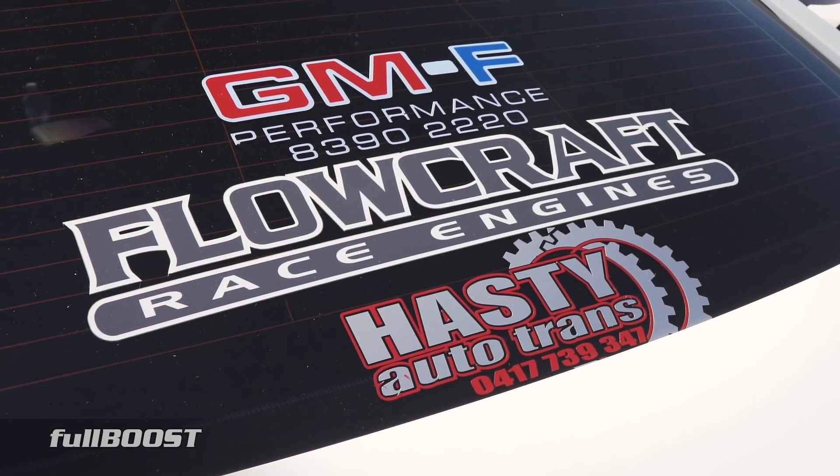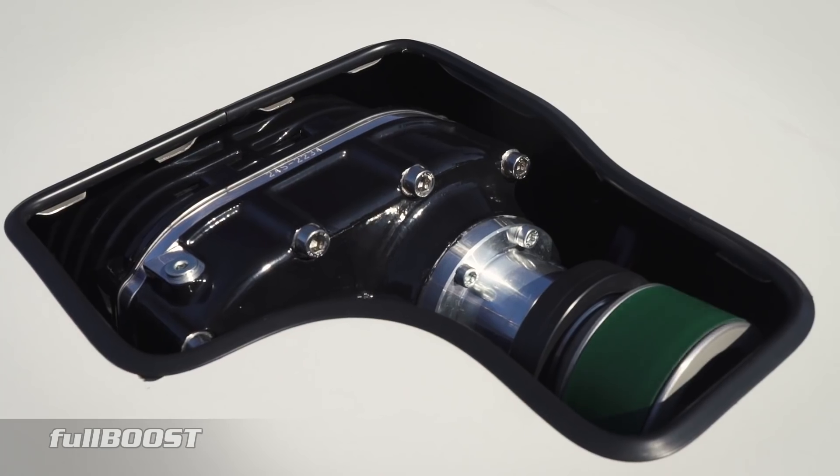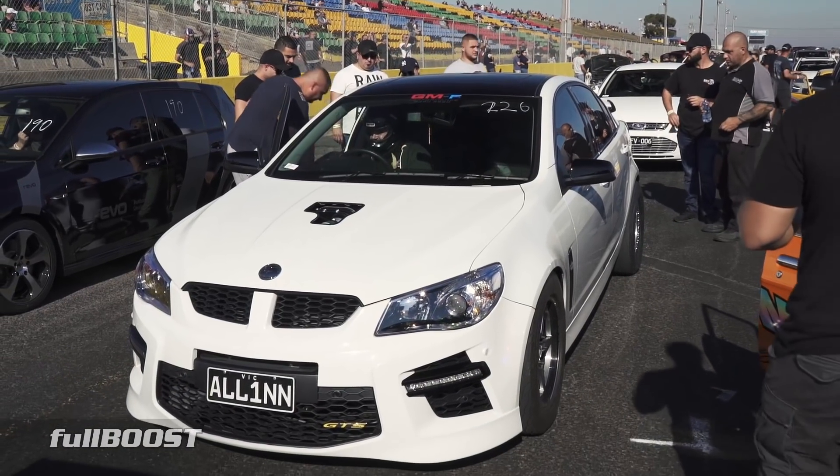Backed by a Hasty Autotrans Turbo 400, Nick drove the car to the track where power was limited to around 850 wheel horsepower. The big GDS looks set to run even quicker given more track time.